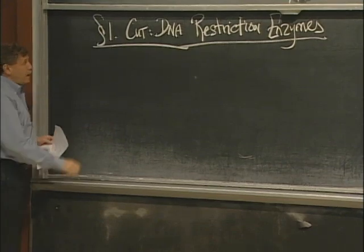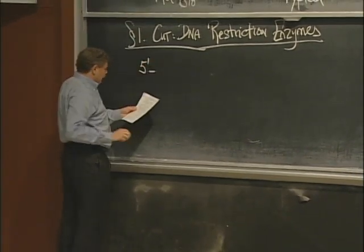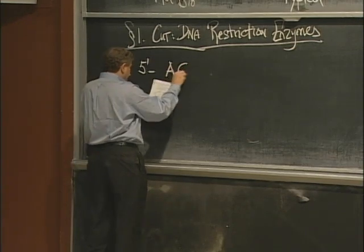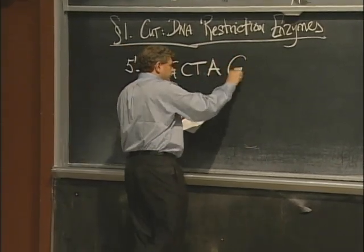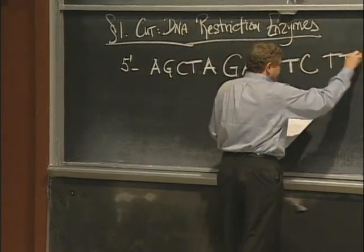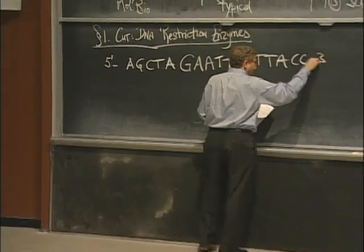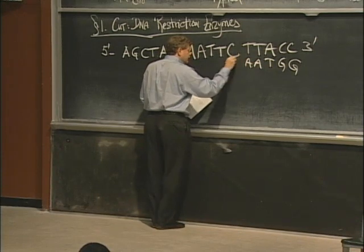It turns out, quite remarkably, that if I have a sequence of DNA — 5 prime, A, G, C, T, A, G, A, A, T, T, C, T, T, A, C, C, T, 3 prime — and we'll come backwards, filling in the complementary sequence.